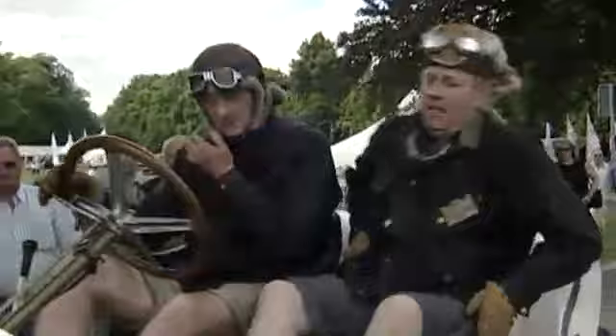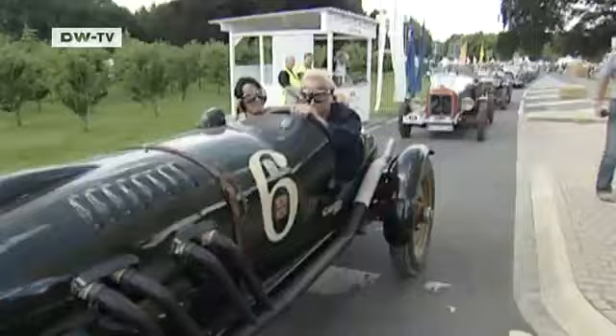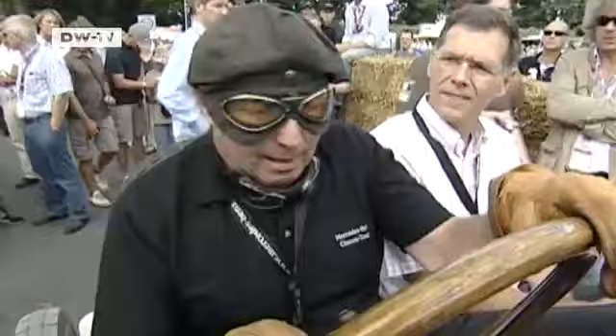Besides the Concours d'Élégance, participants can take part in races. There are a range of classes where famous drivers in race cars can show what they've got. Former race car driver Jochen Mass says this is a 1908 Benz Grand Prix car that placed third in the first Grand Prix in Dieppe — two Mercedes won.